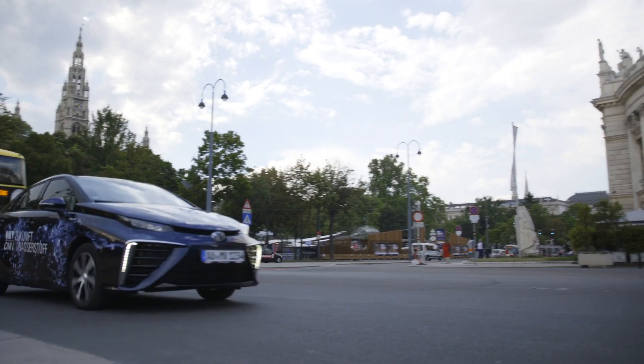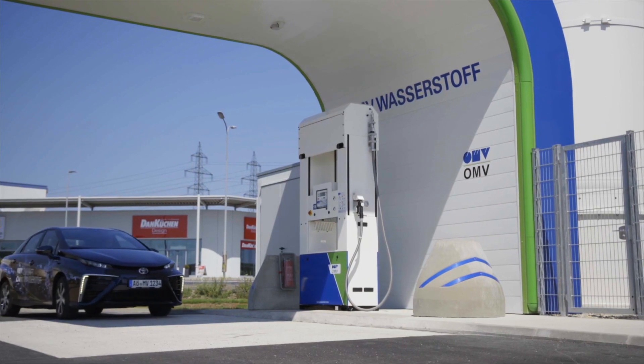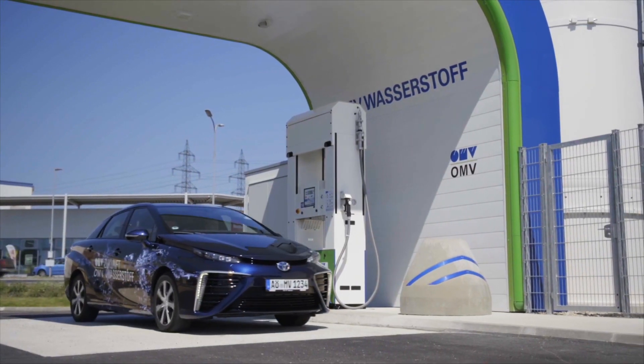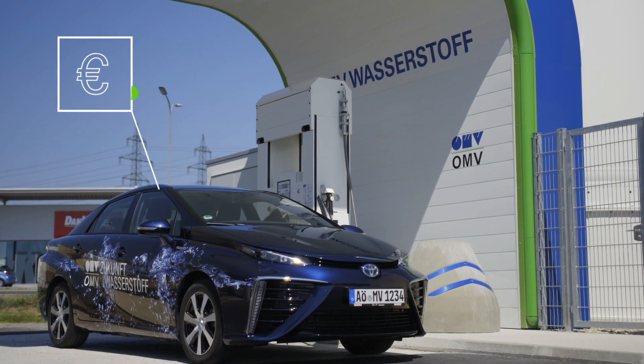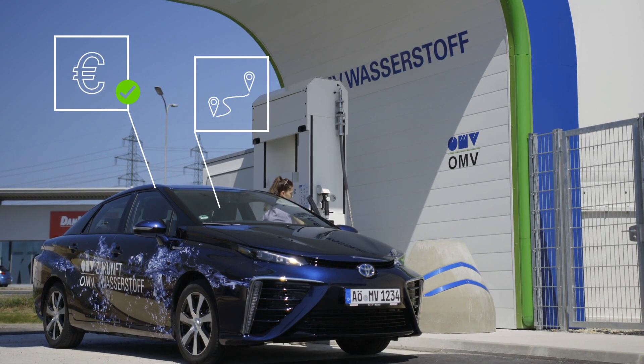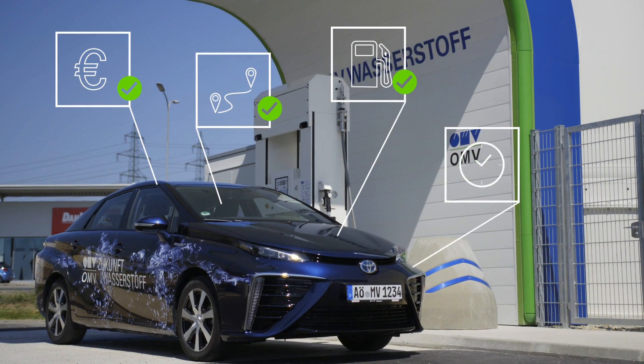Hydrogen vehicle drivers have a lot to smile about. Instead of exhaust fumes, the only emission is water vapor. And that's pretty much the only change for the driver, including the way you fill up. Fuel costs, comparable to gasoline. Range, similar to a combustion engine. Fueling process, still with a classic fuel pump. Time needed for fueling, just like before.